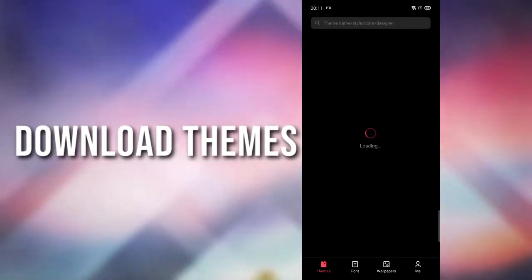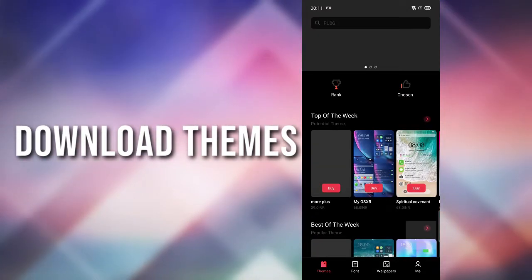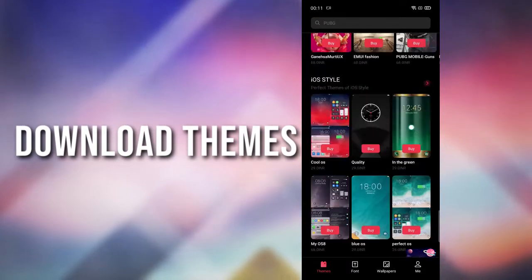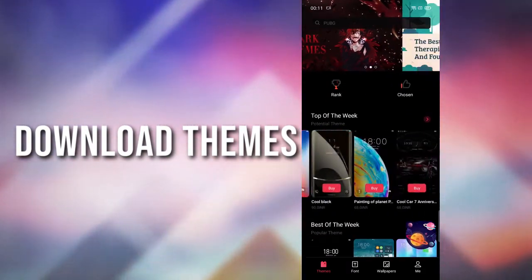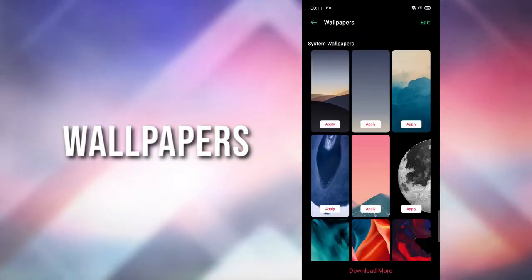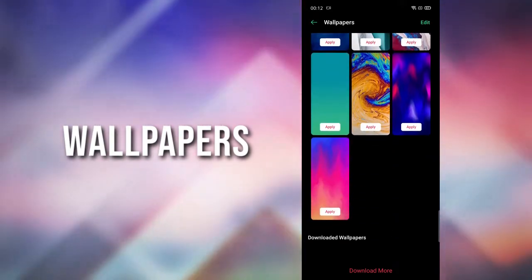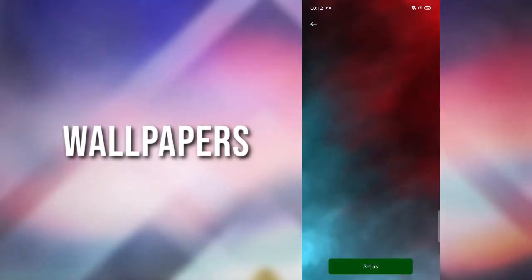You can download themes, though most of them are paid and don't look very good, so I recommend not buying them. There are also some cool looking wallpapers available.